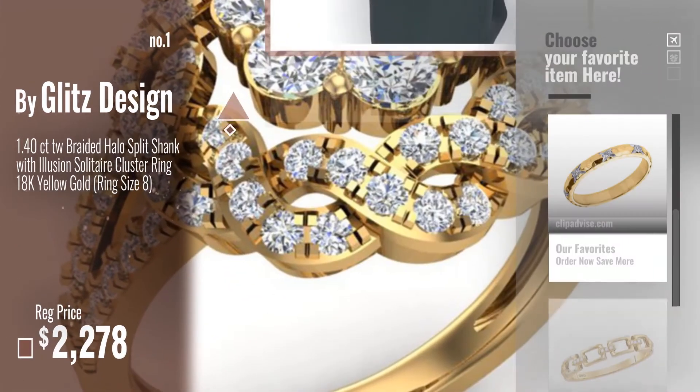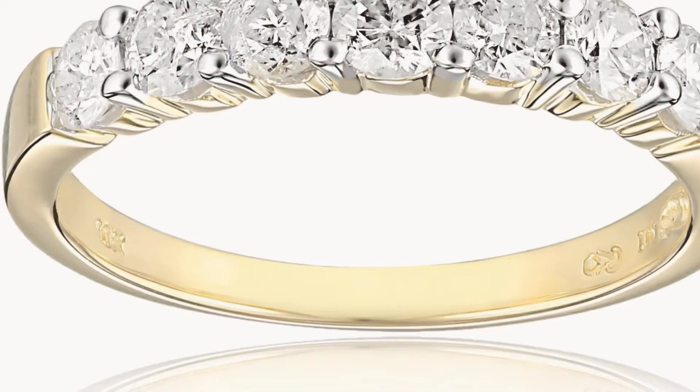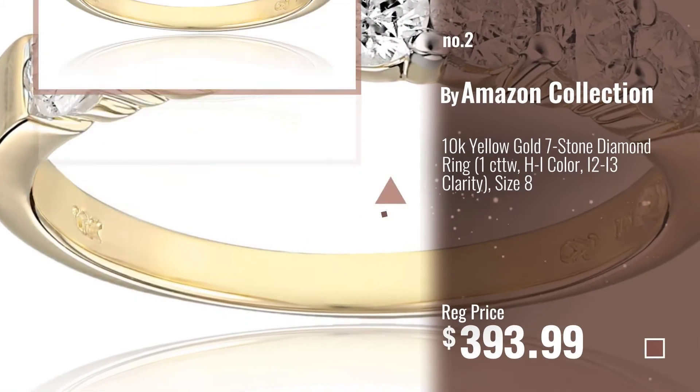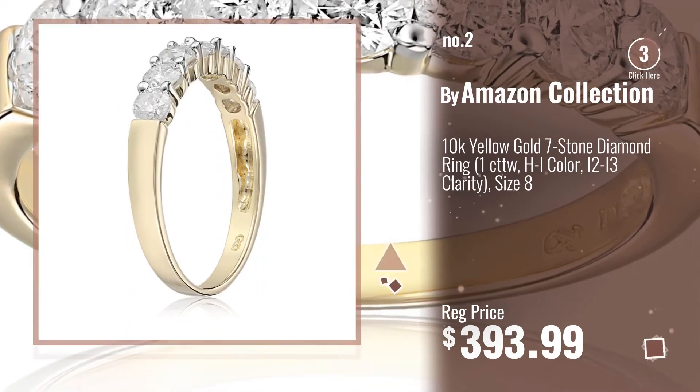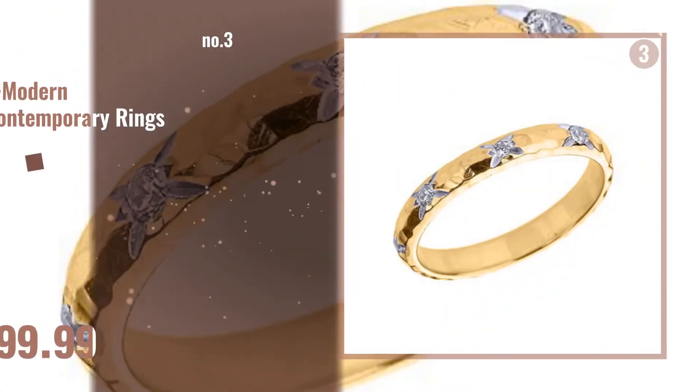Watch this video, choose your favorite. Number 2, by Amazon Collection. Number 3, by Modern Contemporary Rings.